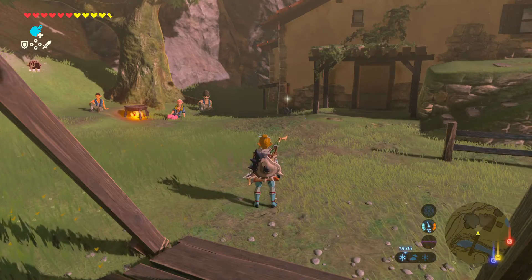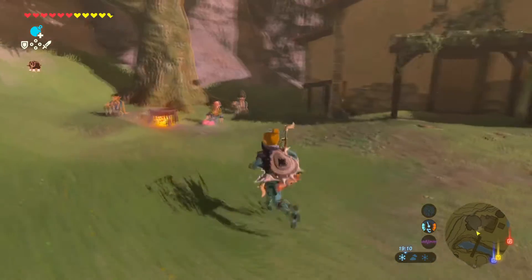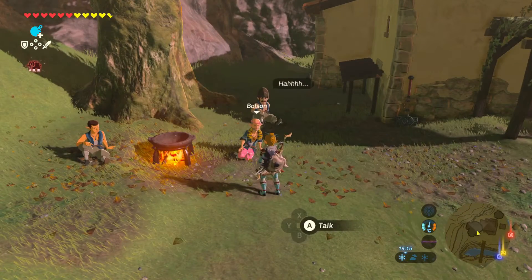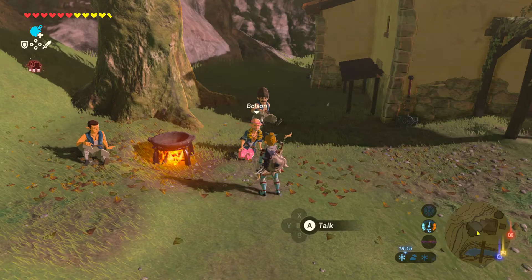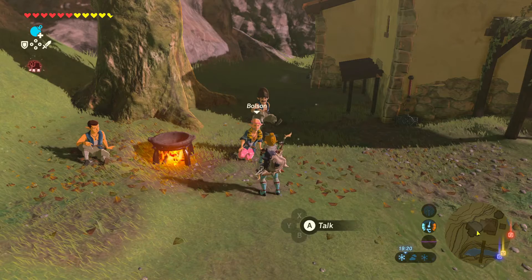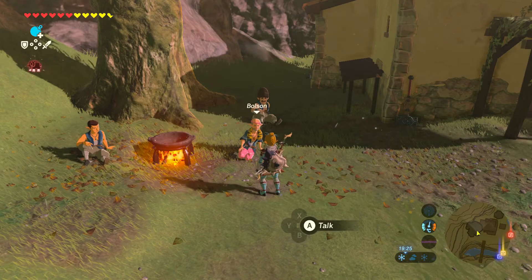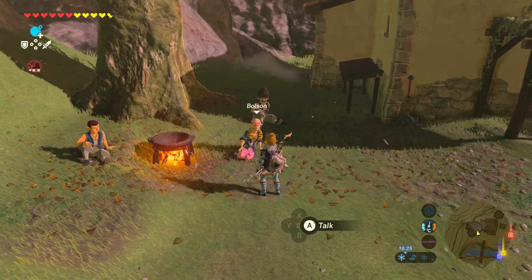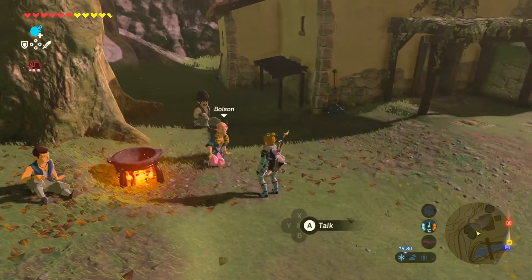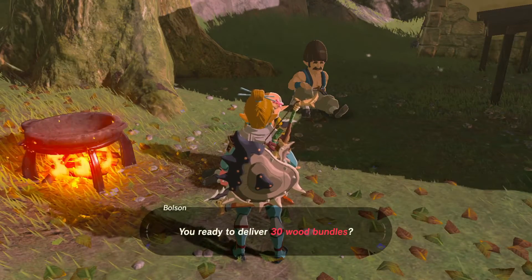The requirements for the house are 30 wood and 3,000 rupees. When you first come here, those guys are about to demolish that building. When you start talking with that guy Bolzen and tell him you want to buy, he first wants 30,000 rupees. Of course you don't have that, so he makes you another offer: give him 30 wood and 3,000 rupees and it's yours.